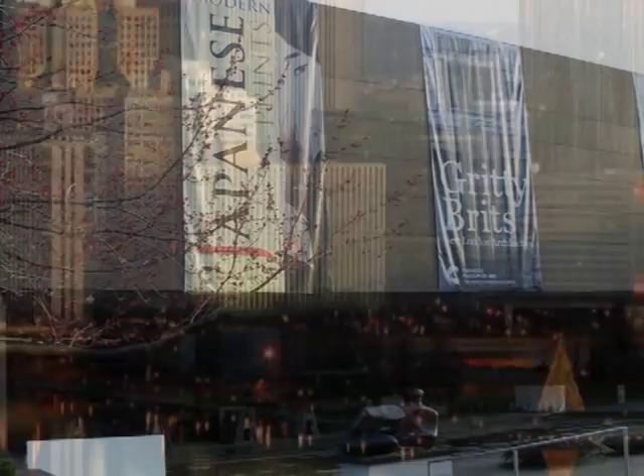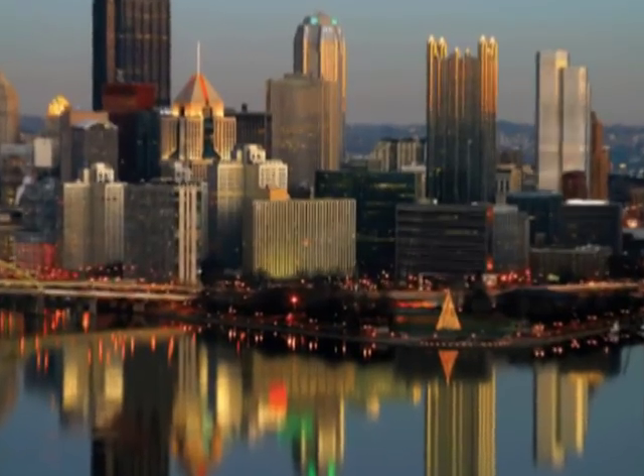When you think of the art museums in Pittsburgh, you think of the Carnegie, the Warhol, and the Frick. But did you know that Pittsburgh has a museum that works exclusively with contemporary artists?